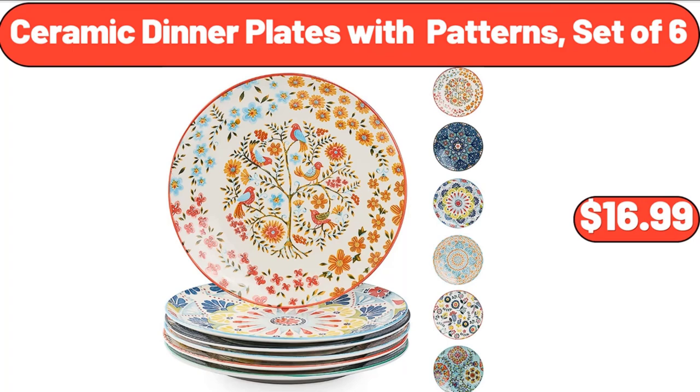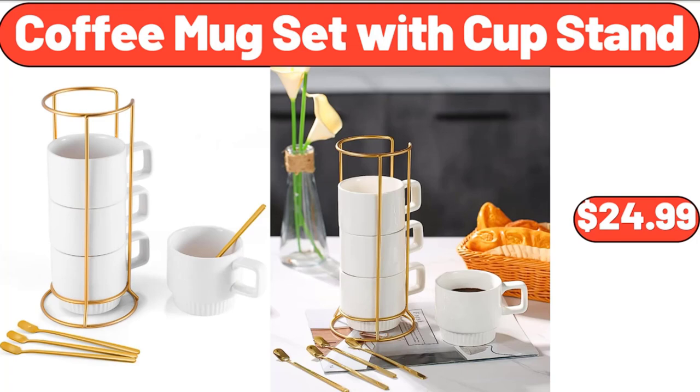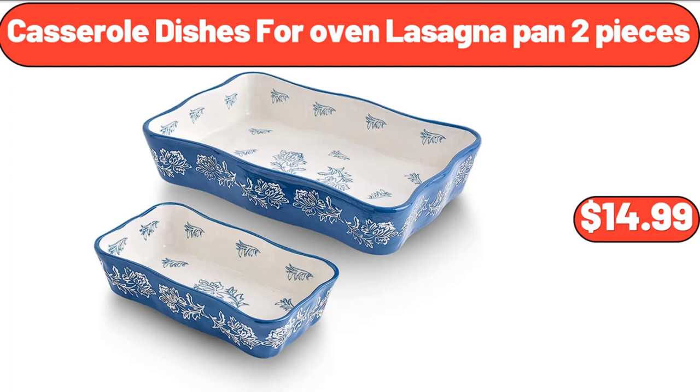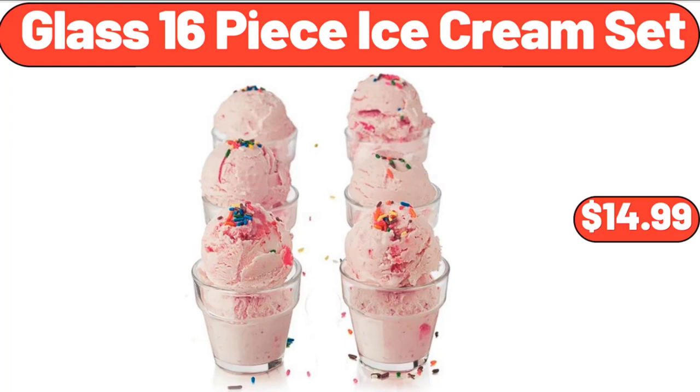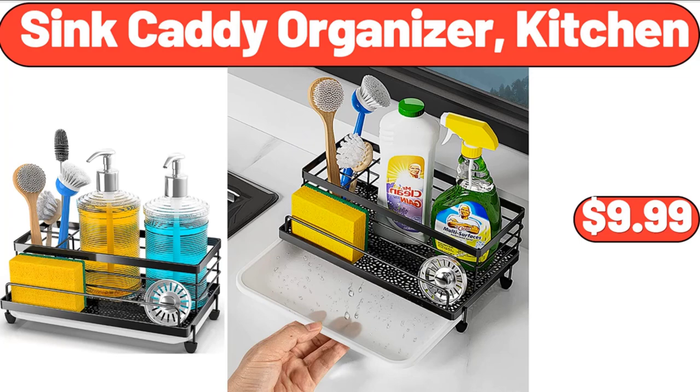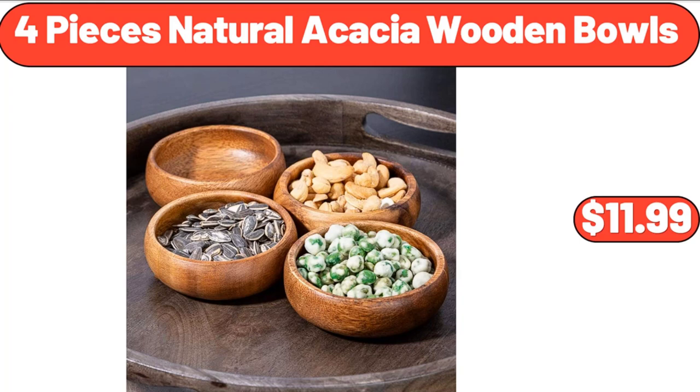Ceramic Dinner Plates with Patterns, Set of 6, $16.99. Coffee Mug Set with Cup Stand, $24.99. Rectangle Table Cloth, $12.99. Casserole Dishes for Oven Lasagna Pan 2 Pieces, $14.99. Glass 16-Piece Ice Cream Set, $14.99. Ambiano Electric Travel Cooler, $49.99. Sink Caddy Organizer Kitchen, $9.99. 4 Pieces Natural Acacia Wooden Bowls, $11.99.